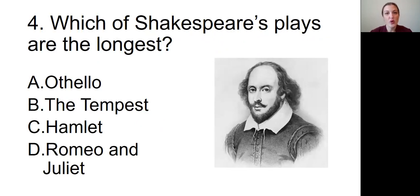Question number four: Which of Shakespeare's plays is the longest? Is it A, Othello; B, The Tempest; C, Hamlet; or D, Romeo and Juliet?